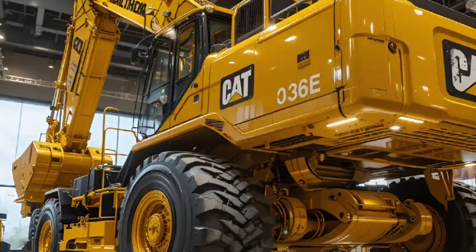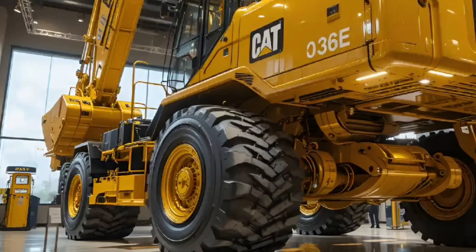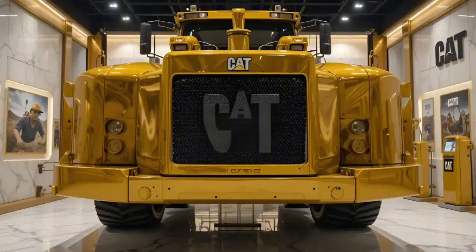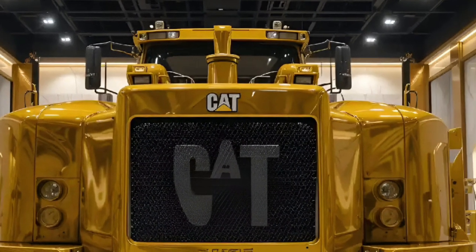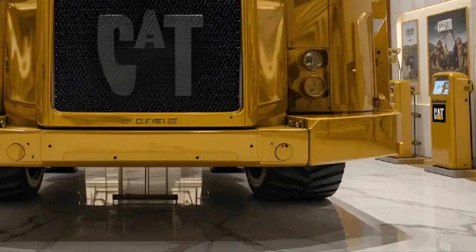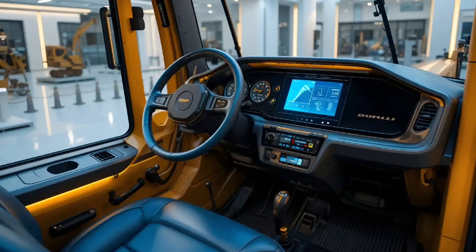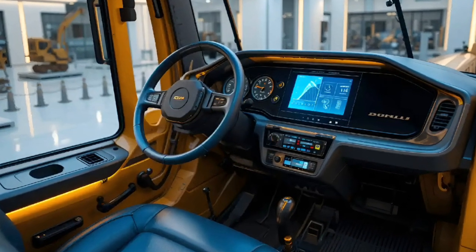Once the hydraulic system engages, you immediately notice the refinement. The new advanced hydraulic system gives you precision down to the millimeter — whether you're trenching, loading, or grading. The control levers feel intuitive and perfectly weighted, offering smooth transitions and lightning-fast responsiveness. Cat has designed this excavator not only for raw strength but for absolute operator confidence and control.